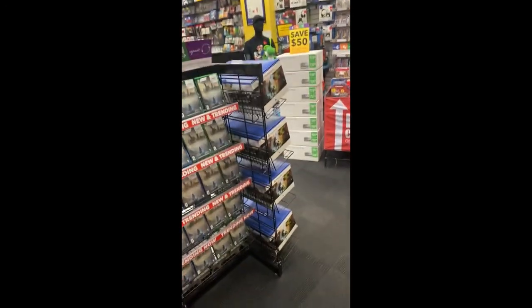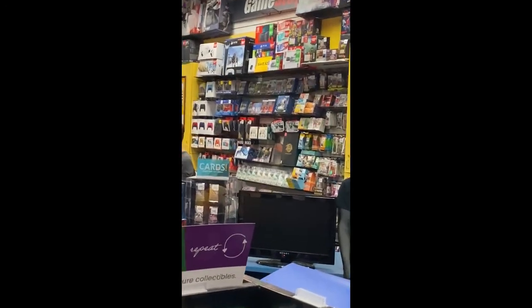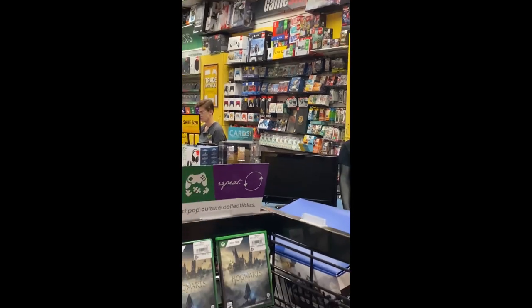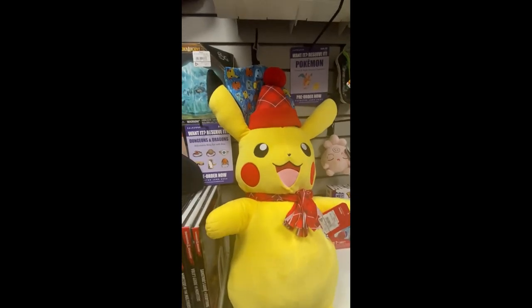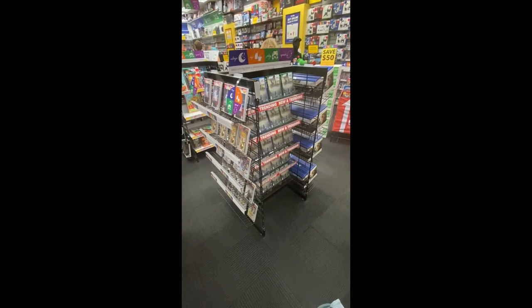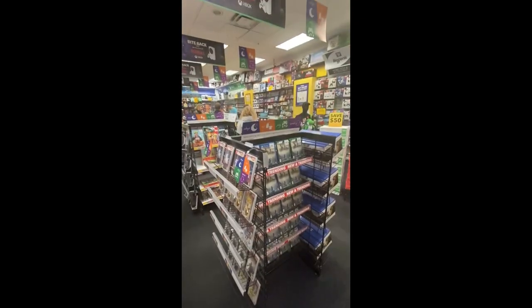We're at GameStop right now, guys, and we're picking up Tears of the Kingdom. You can see there's the Amiibo right there. I'm gonna keep recording until we get there. They have socks, a Pikachu, and a bunch of stuff in GameStop right now. I'll cut to the point where we get to the front counter.